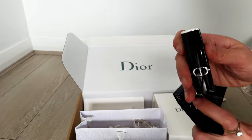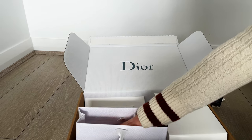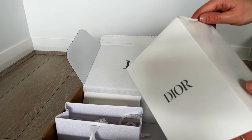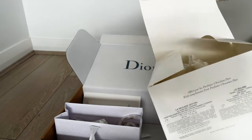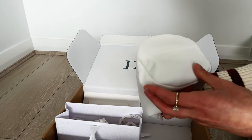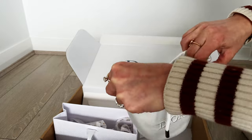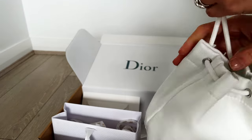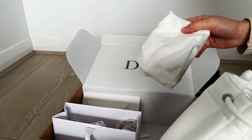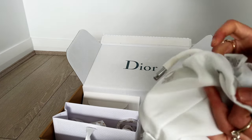This is the cleansing pouch gifted as a promotion if you purchase more than $180 worth of Dior makeup. I have to say this pouch is quite well made — it looks quite fancy and the material is waterproof, or at least wipeable and water resistant.